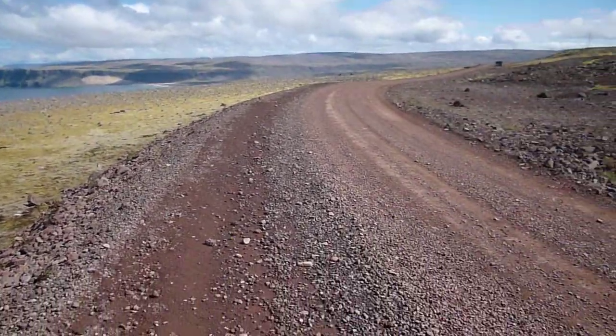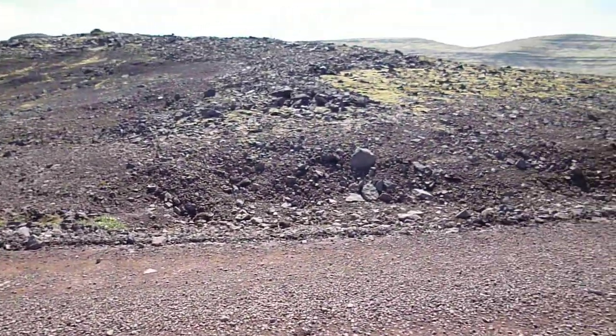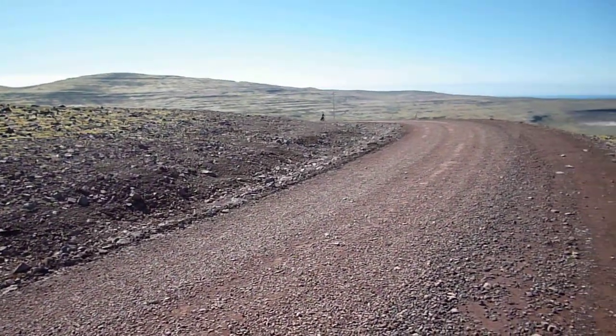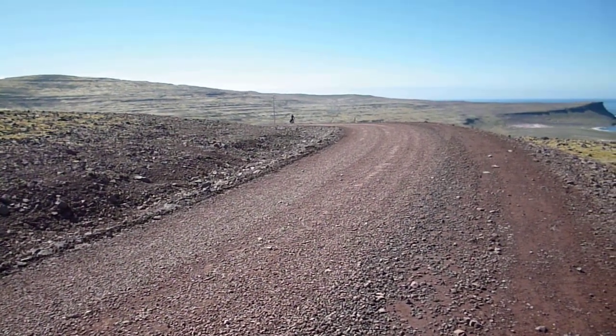The road's a bit rough, a little bit hard going at times, but not that bad. Here's my cycling buddy James coming up the hill on the other side.